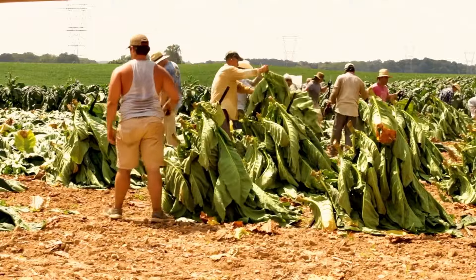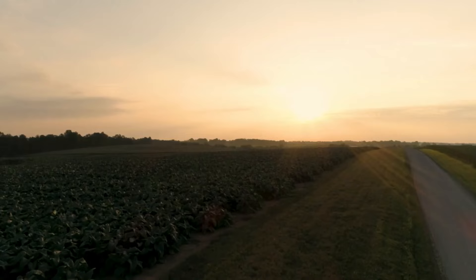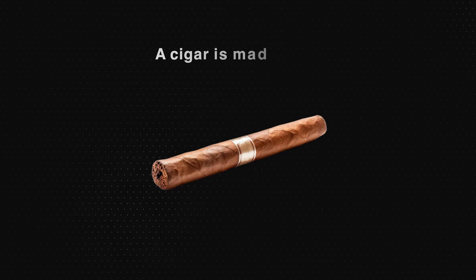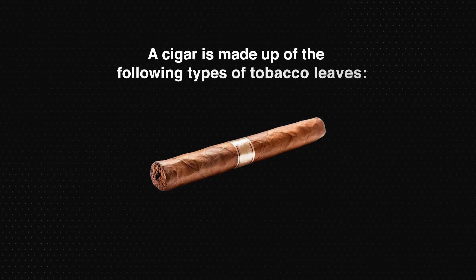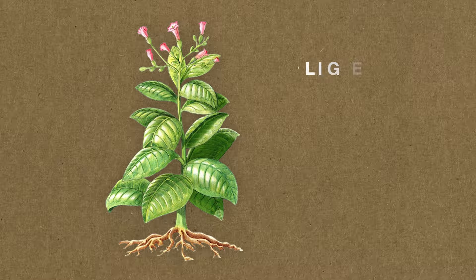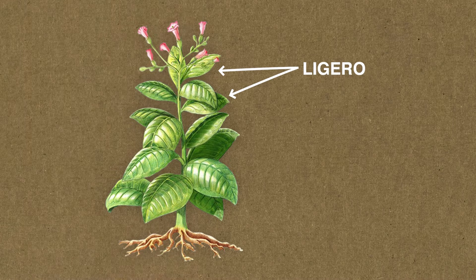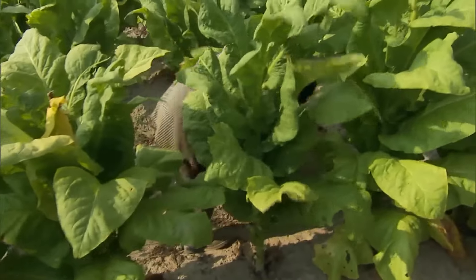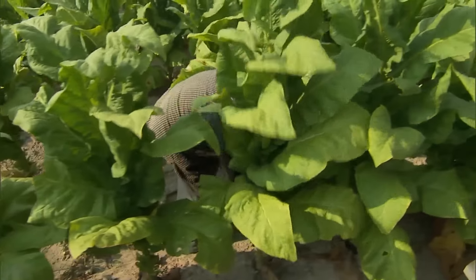Ideal growing conditions, including the right soil, climate, and altitude, play a crucial role in producing high-quality tobacco. Broadly, a cigar is made up of the following types of tobacco leaves. Ligero leaves come from the top part of the tobacco plant and receive the most sunlight. These leaves are known for their strength and full-bodied flavor. Ligero contributes to the overall power of the cigar, providing a robust and intense smoking experience.